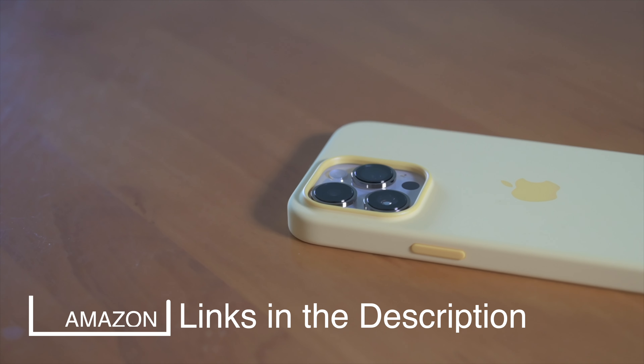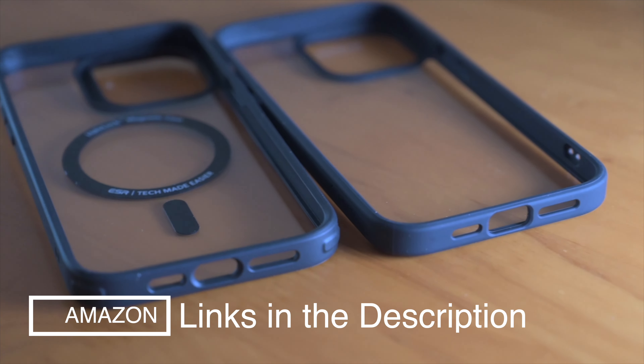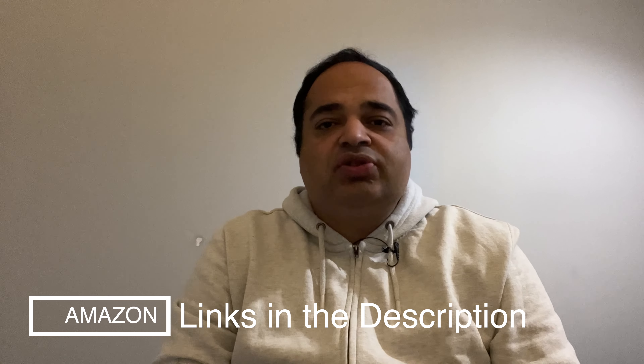First-party Apple cases offer good protection and so do options from Spigen and ESR. Watch my reviews of all these cases for the iPhone 14 series to choose what suits you best — links in the description.